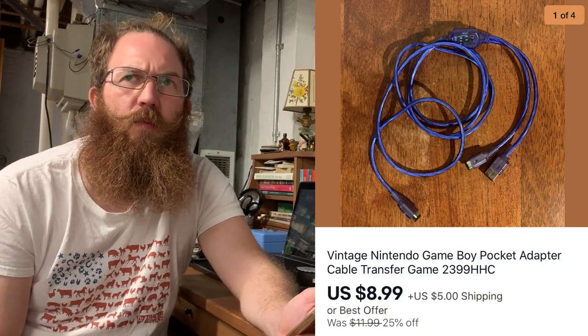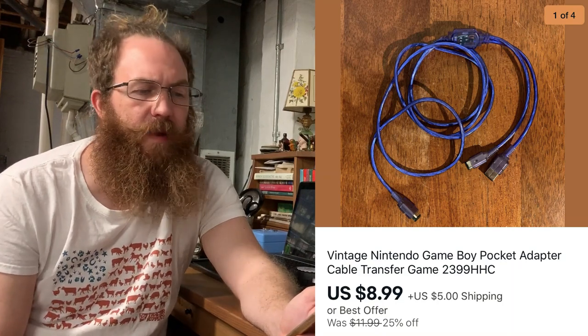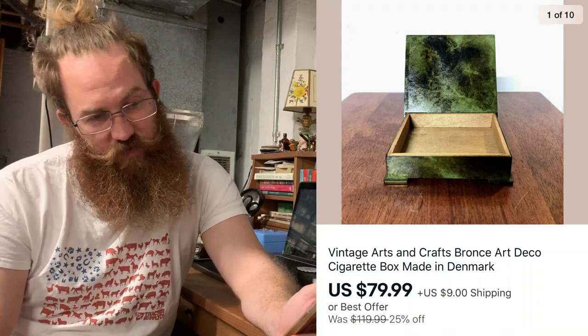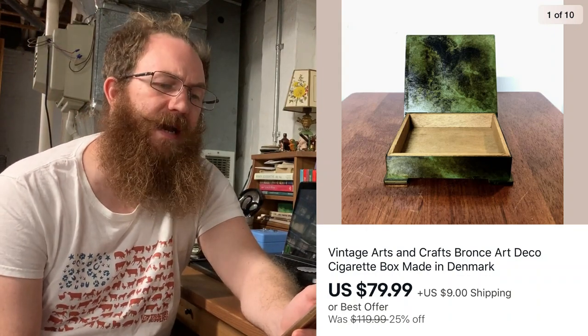Next up, I have this vintage Nintendo Game Boy Pocket Adapter Cable Transfer Wire — this was the third wire of a bundle that I sold that all came with a bunch of accessories. The buyer bought this for $8.99 plus shipping. Next up was this really rad piece — a really nice vintage arts and crafts era bronze Art Deco cigarette box made in Denmark, and the buyer was all in on that piece for $79.99 plus shipping.